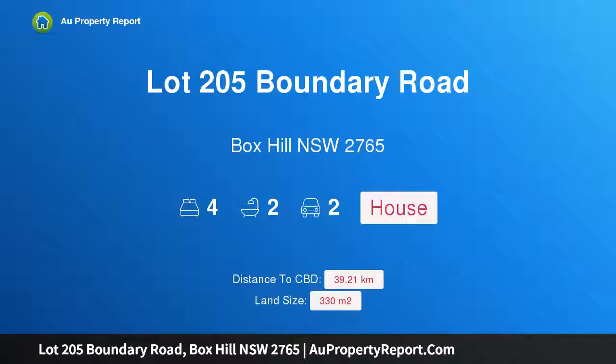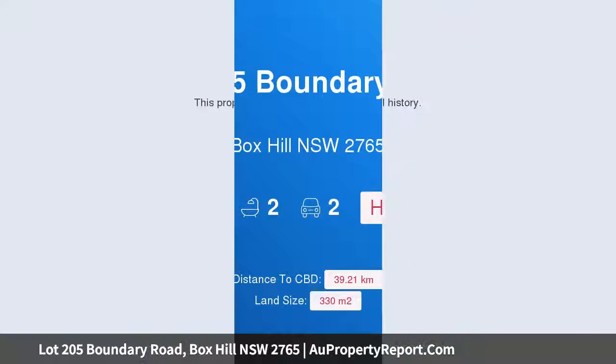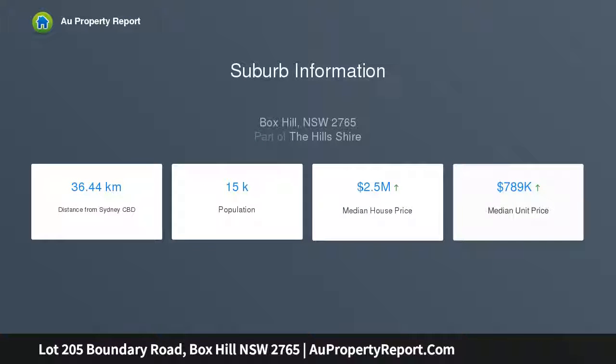Hi, I am glad to introduce property lot 205 Boundary Road, Box Hill NSW 2765 — a fixed price brand new house and land package at Boundary Road, Box Hill NSW 2765.